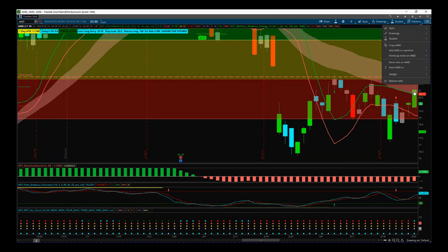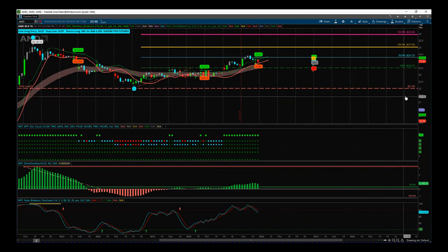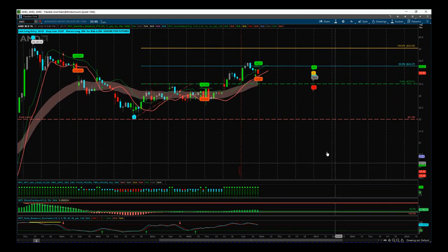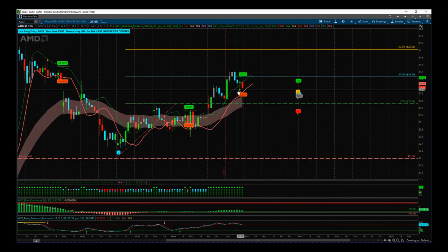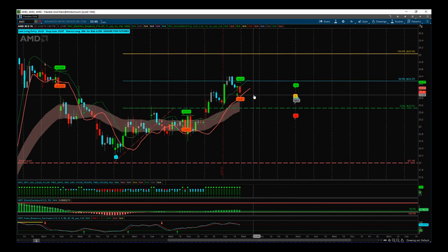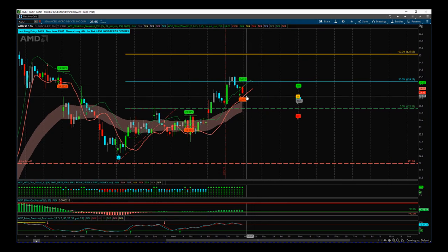AMD is next — we are trading off the 60-minute time frame. We are in profit with this. We had a higher high and higher low yesterday, then a pullback towards the end of the session. We've got another bullish signal, so for those not in this, it's a tight entry at 24.23 with a stop loss at 23.87 — a very tight stop. You'd just be looking for a one-day trade and get a one-to-one and get out.